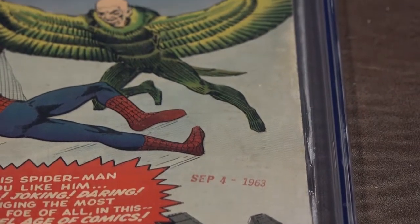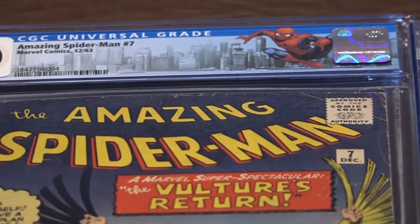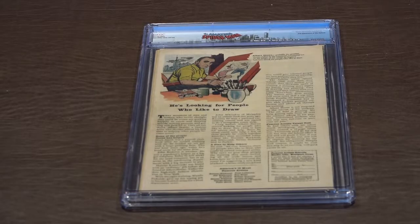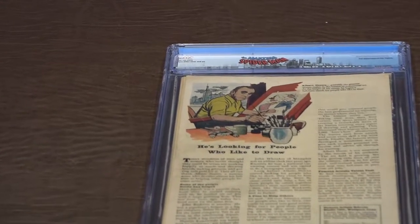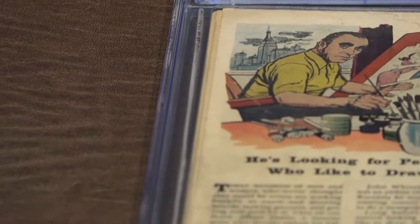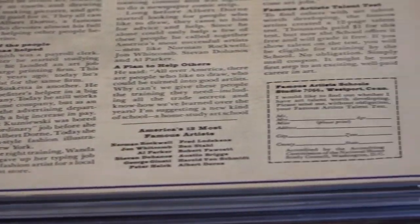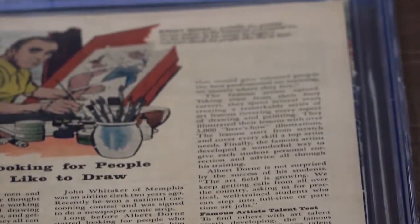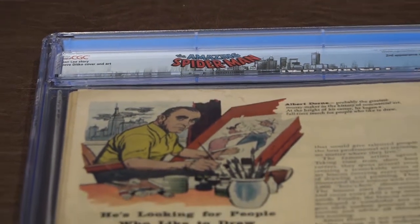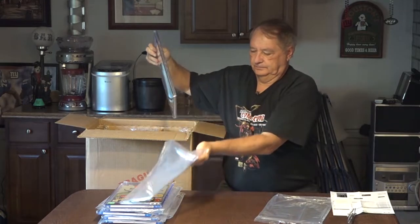There's a date stamp — September 4th, 1963.